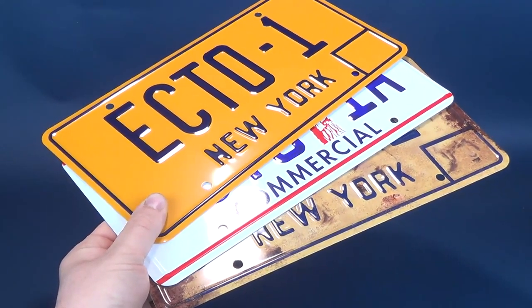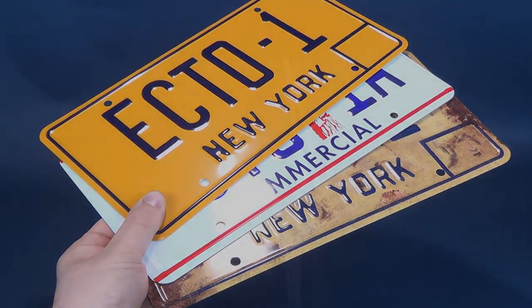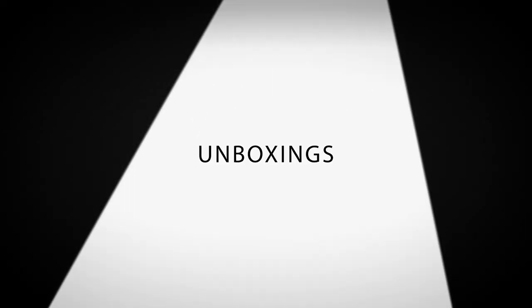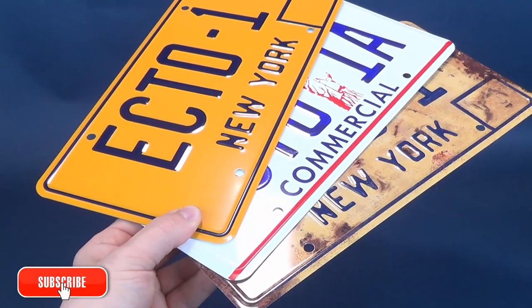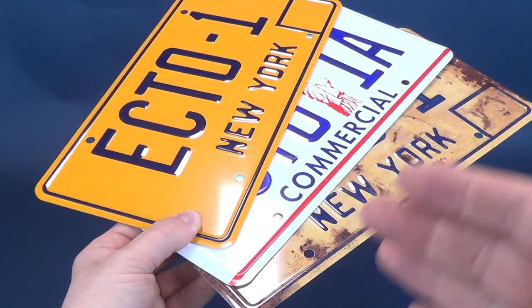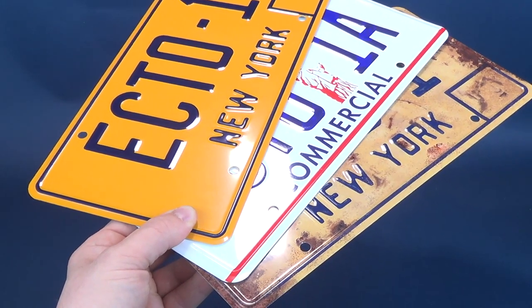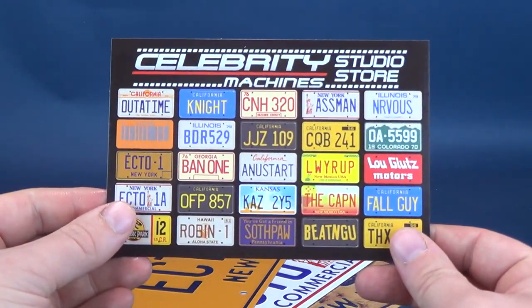In the spirit of screen-scene plates, here's your look at the Celebrity Machines Ghostbusters Ecto-1 replica license plates. We are going to have a look at three distinct license plates that share two things in common — they're all pulled from the same popular franchise and they all appear on the same vehicle through different stages of that vehicle's life: the Ecto-1, the Ecto-1A, and the Ecto-1 from Ghostbusters Afterlife, available over on Celebrity Machines.